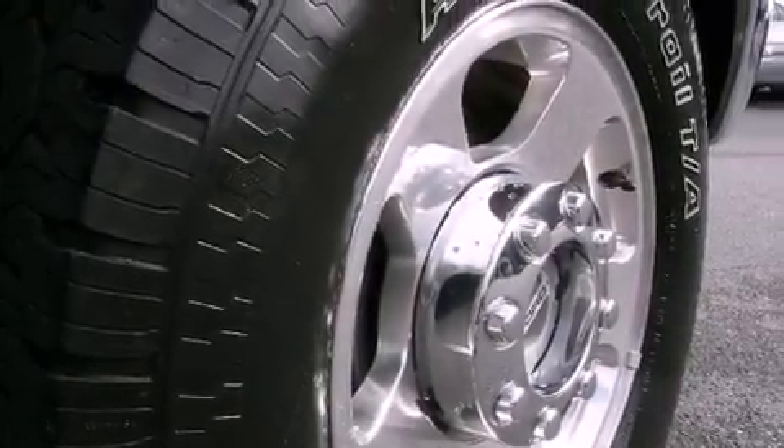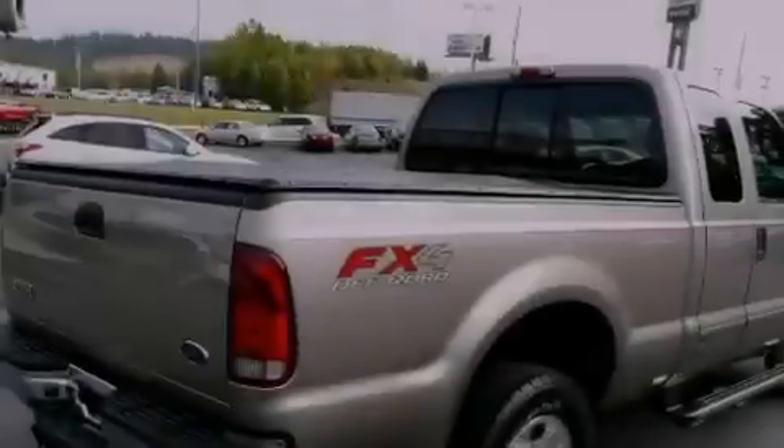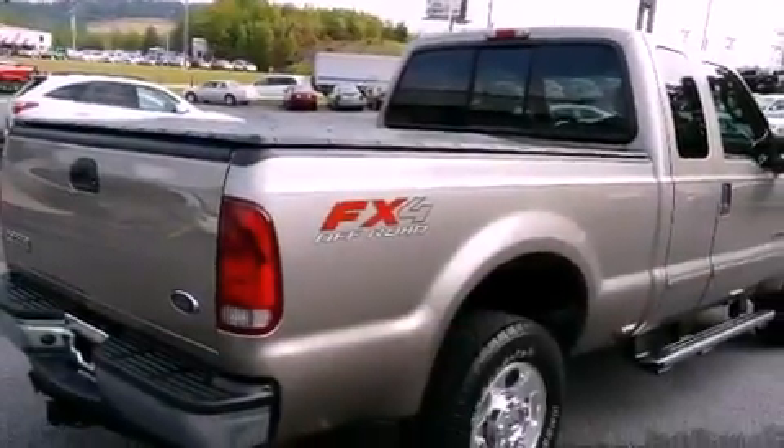It features a 6.0 liter 8-cylinder engine, a 5-speed automatic transmission, and 4-wheel drive.